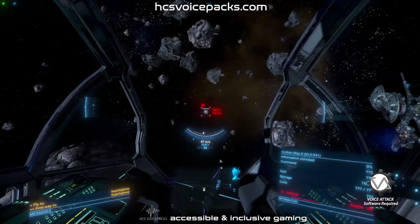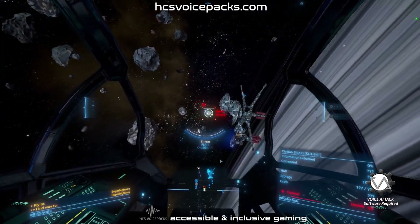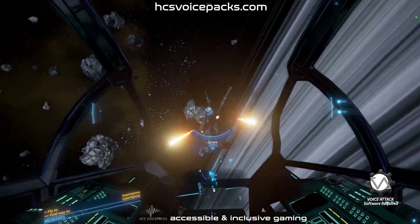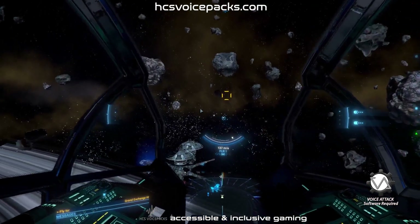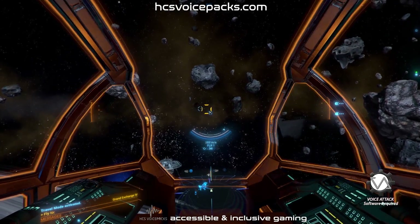Match target speed. Matching target velocity. Primary weapon 1. Primary weapons. Activate tractor beam. Activating now. Engage travel mode. Travel mode engaging.